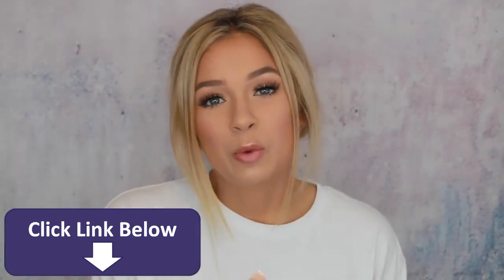Hey guys, it's Tori Sterling and welcome back to my channel. So today I'm going to be doing an eyebrow routine video. I did one of these like a year and a half, two years ago, and it's my most viewed video that I've ever put out and it's so embarrassing. So I really needed to redo this video and show you guys what it's all about.